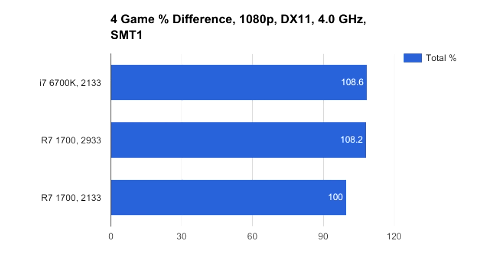You must also take into account that the R7 1700 and its RAM, assuming it comes clocked lower than 2933, must be overclocked to reach typical i7 gaming performance. It's also good to note that the i7 and its RAM can be overclocked to make up the difference as well.